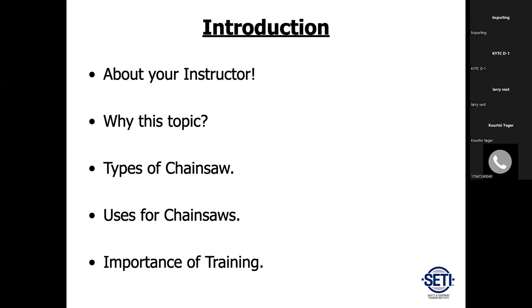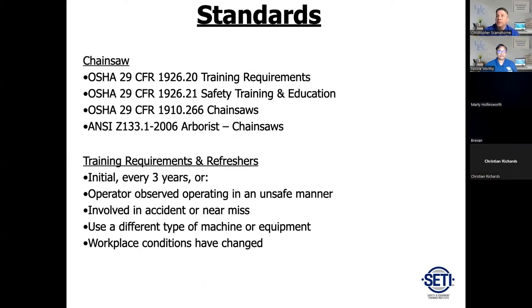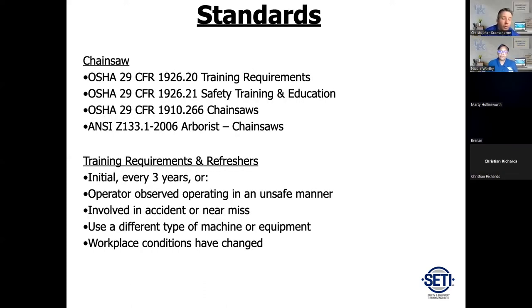The importance of chainsaw safety is basically injury prevention, reducing risk, workers' comp, workforce development, and it's an OSHA requirement. Some of the OSHA standards that apply are shown here — this isn't every standard that may apply to your specific industry. You've probably heard of the OSHA part, but ANSI Z133 is the one that actually applies to arborists when it comes to chainsaws. ANSI stands for American National Standards Institute.